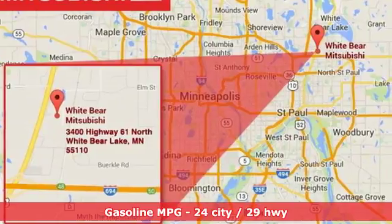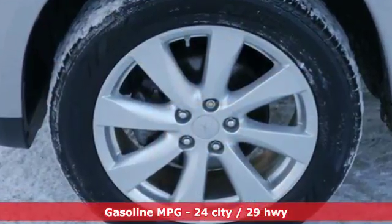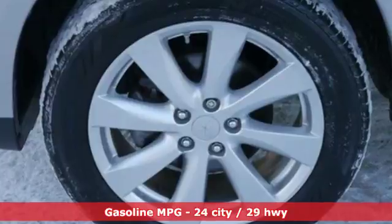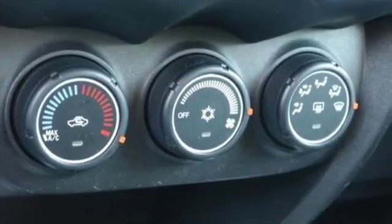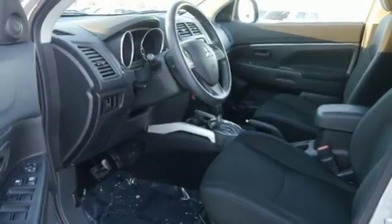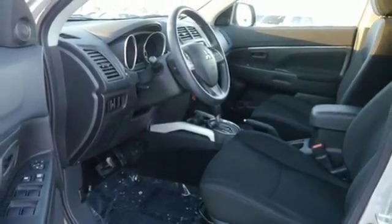Inline four-cylinder engine, air conditioning, voice activation, driver and passenger front and seat mounted airbags, power windows, fuse external memory control, rear lip spoiler, USB port, and power heated mirrors.